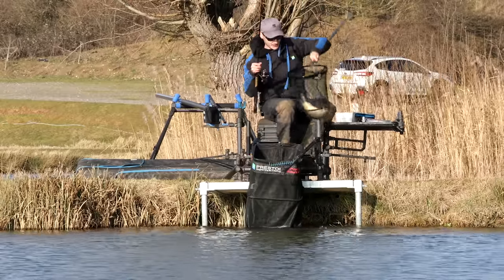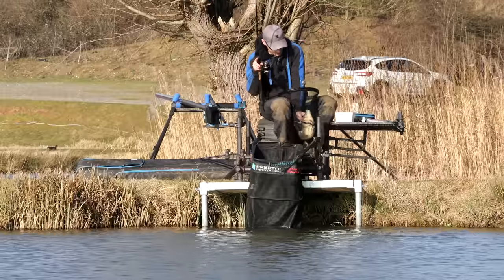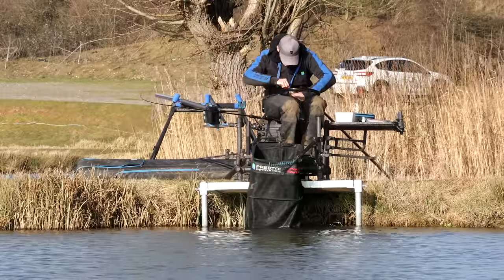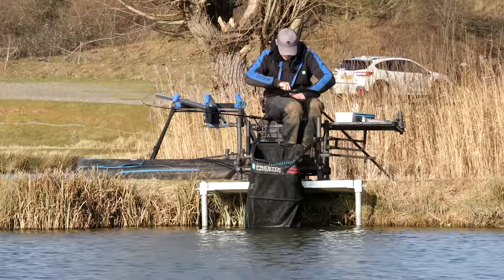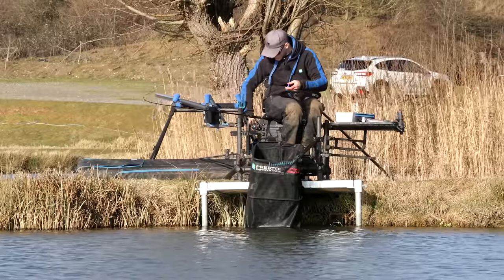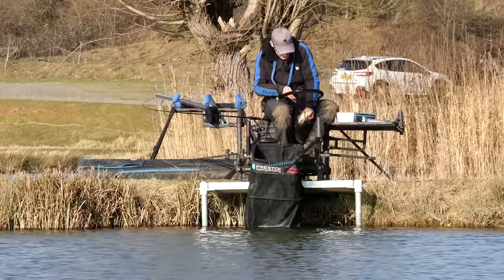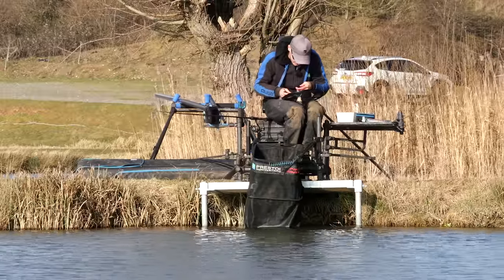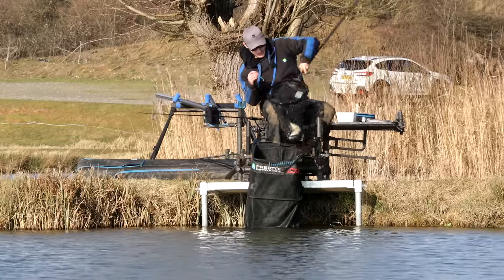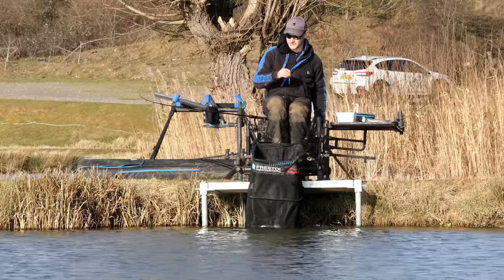There we are. It's probably two or three pounds, this one — a little bit smaller than the last one. And he's hooked right down the throat, really wanted the maggots. That's another great reason to use a maggot feeder — maggots just catch you more F1s. F1s love maggots. So I think that's another great reason to use a maggot feeder on these kind of commercials. Commercials that have F1s — a maggot feeder is a great option.